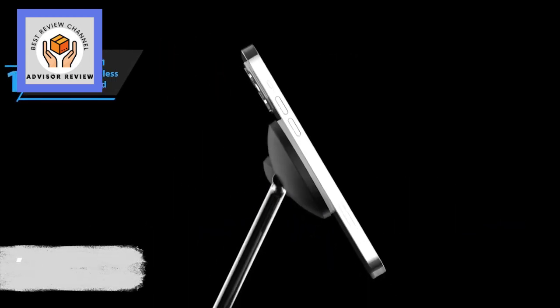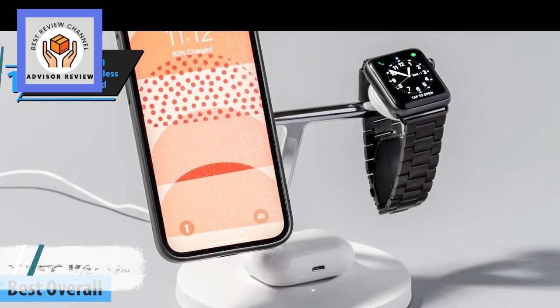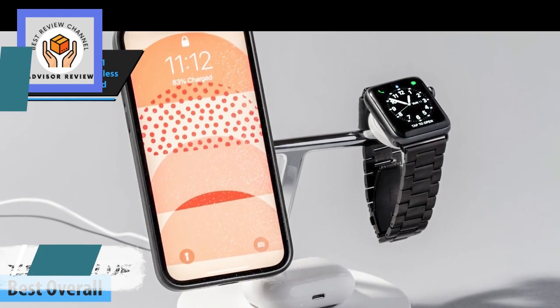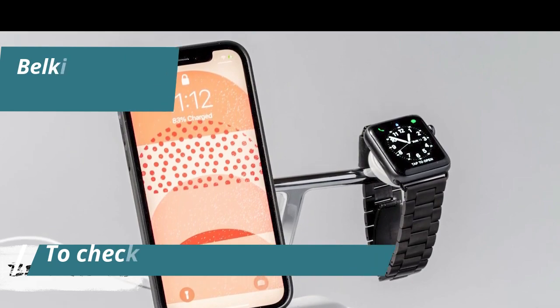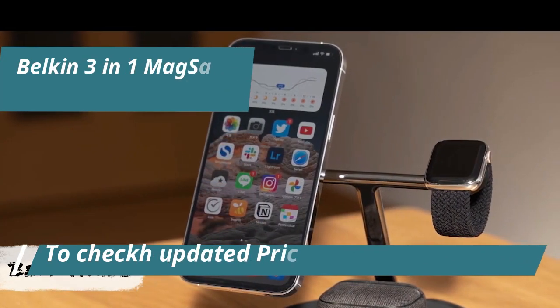Introducing the champion of wireless chargers in 2024: the Belkin 3-in-1 MagSafe wireless charging stand. This charger is a game-changer for those juggling multiple devices, offering a sleek solution to charge your iPhone, Apple Watch, and AirPods simultaneously.